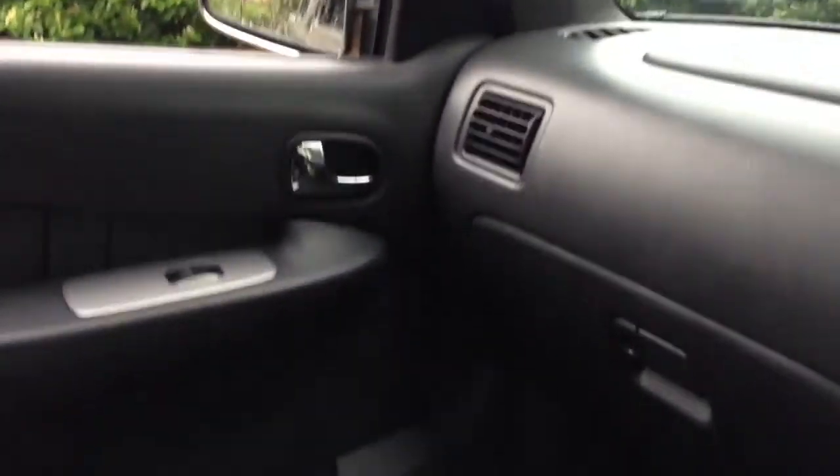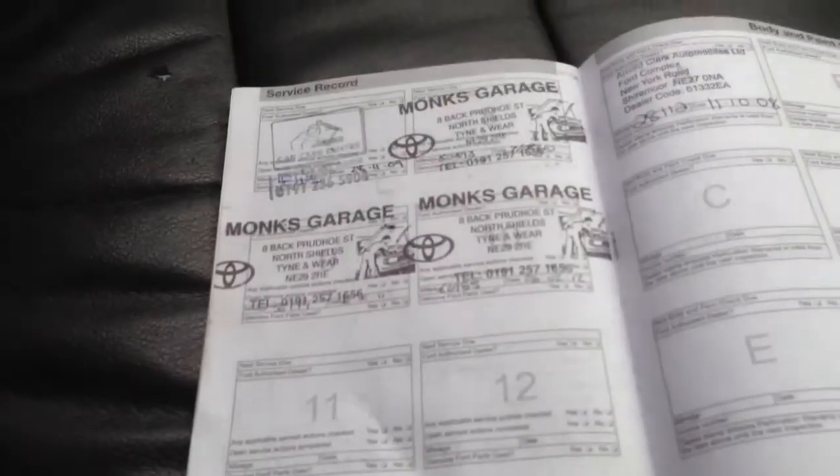Full service history — ten stamps in the book. Last serviced at just under 63,000 miles.